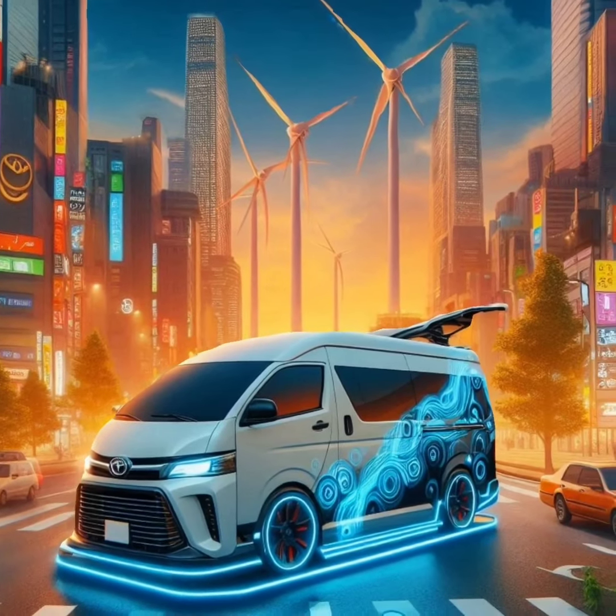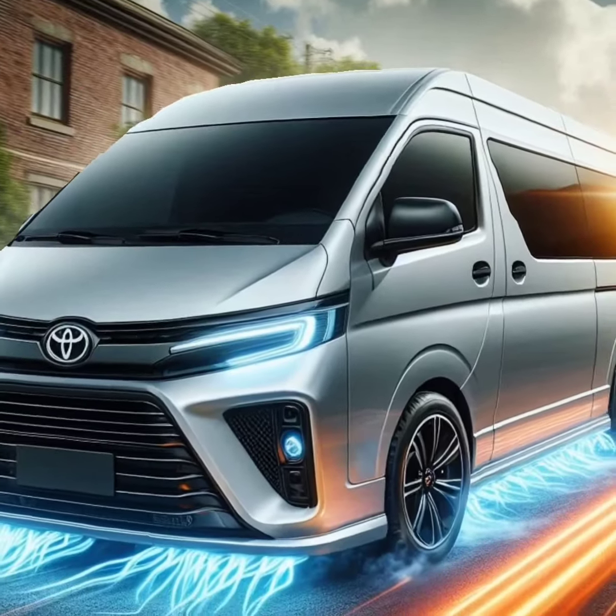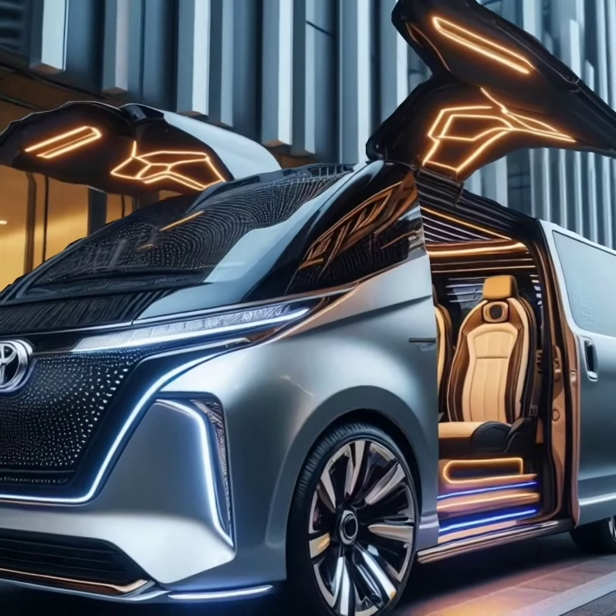The new 2025 Toyota HiAce is a game-changer in the hybrid van market. With its blend of style, performance, and eco-friendly technology, it's truly the best hybrid van you can get. Stay tuned for more updates, and don't forget to like, comment, and subscribe for more amazing content.